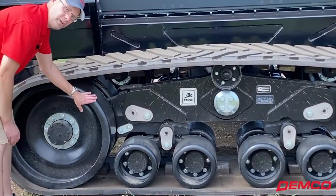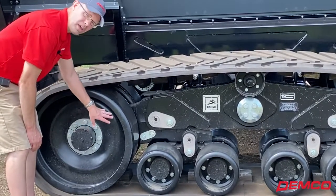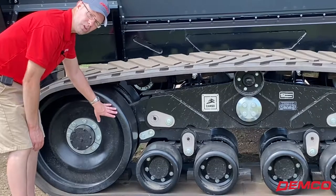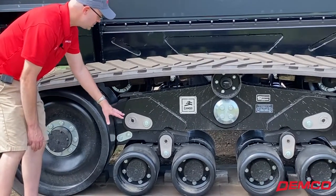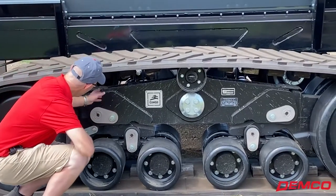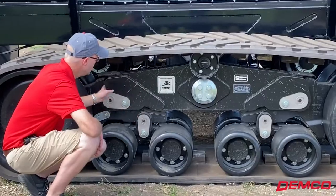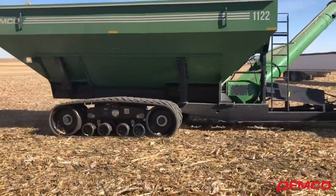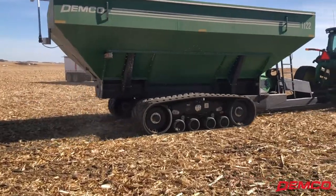Heavy-duty wheels front and back, stamp steel, oil bathed system — so no greasing necessary. Low maintenance, and track alignment is very simple. Got heavy-duty lugs on here that help keep the belt on and moving. Really great track system from CAMSO, with a 36-inch wide belt as well.